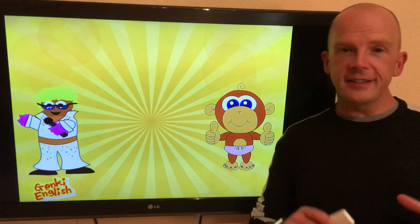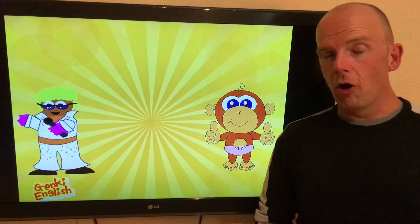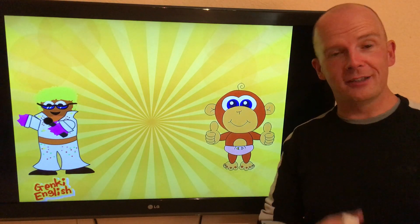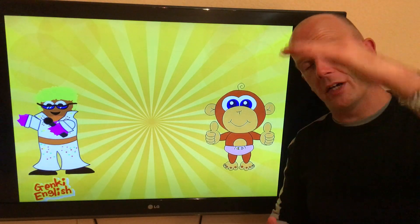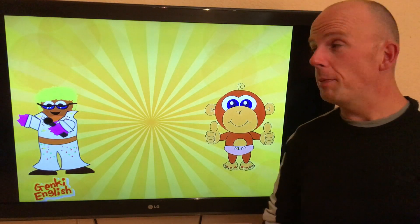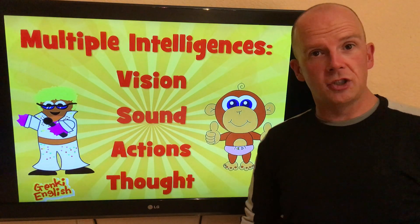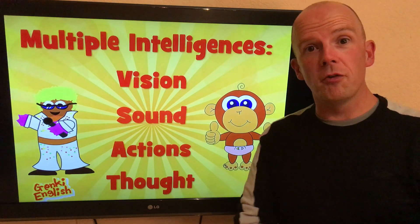A quick tip on something I get asked a lot: how can we have all the kids in the class learning at this increased pace so all of them are getting something out of the lesson and progressing? My top recommendation is a thing called multiple intelligences. You might want to look this up online, but basically it means people learn in different ways and like learning in different ways.